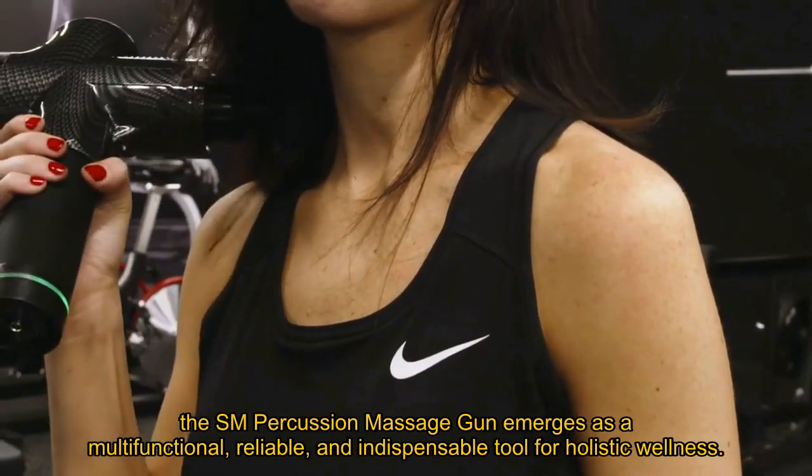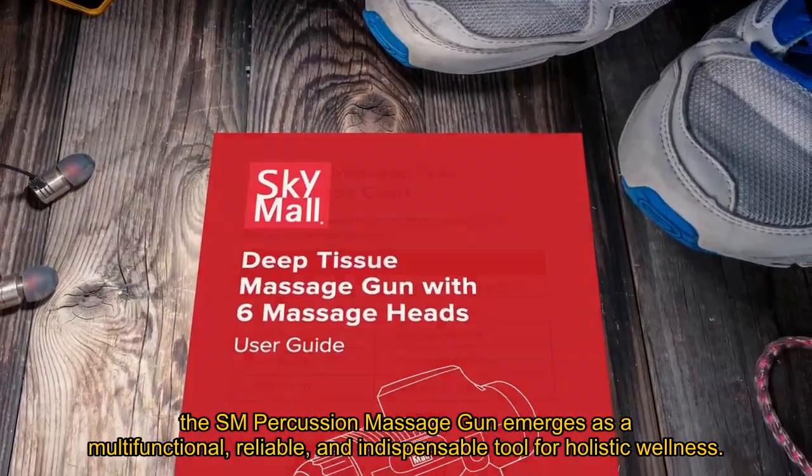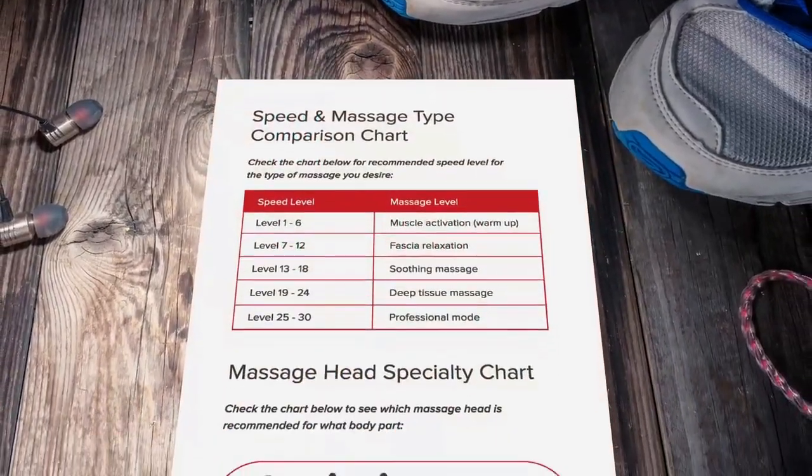The SM Percussion Massage Gun emerges as a multifunctional, reliable, and indispensable tool for holistic wellness.